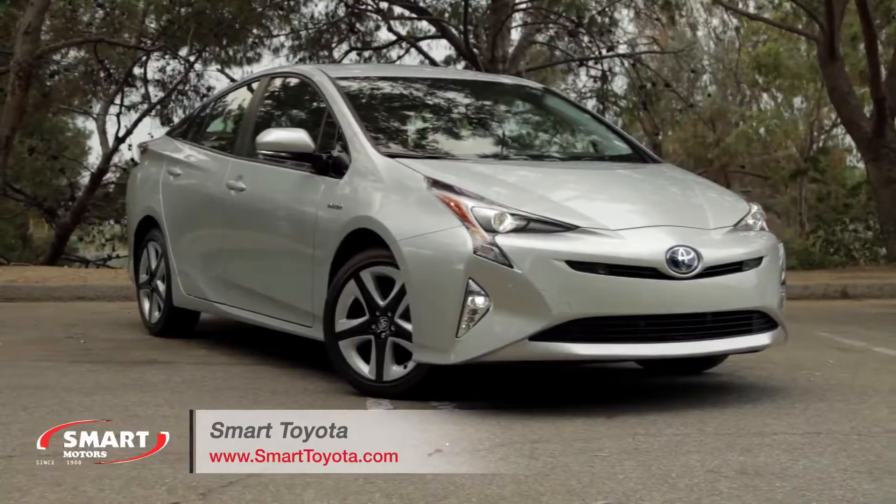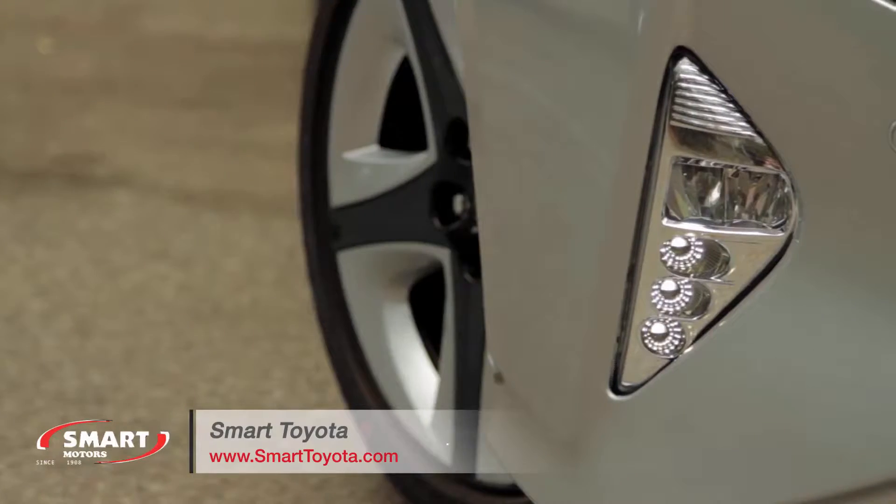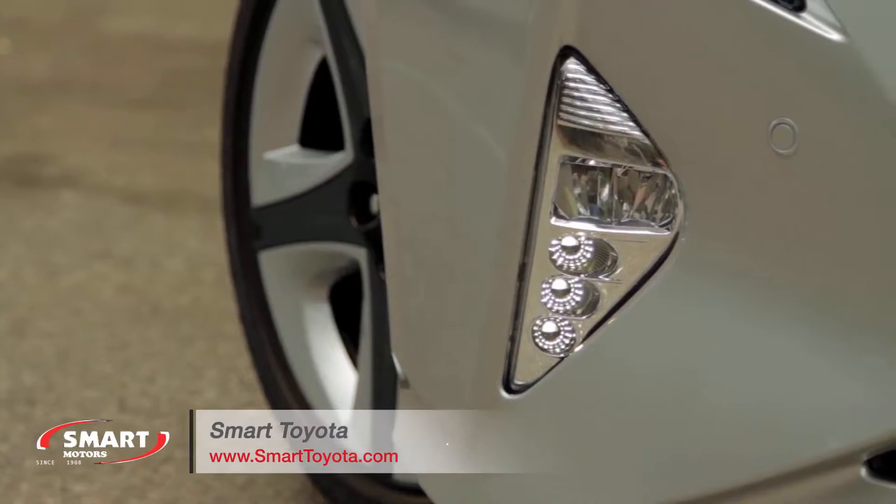Standard exterior equipment includes automatic projector beam LED headlights and LED tail lights, while the Three Touring and Five Touring trims get integrated fog lights.